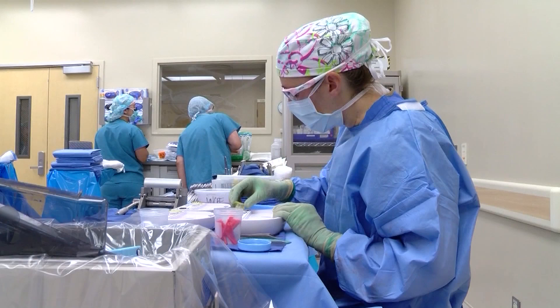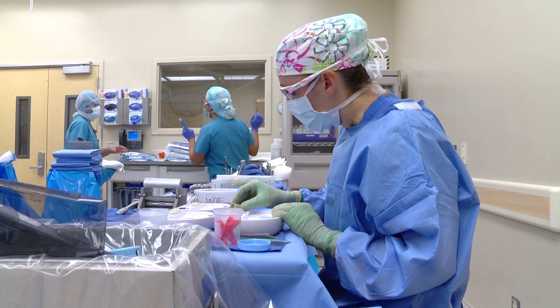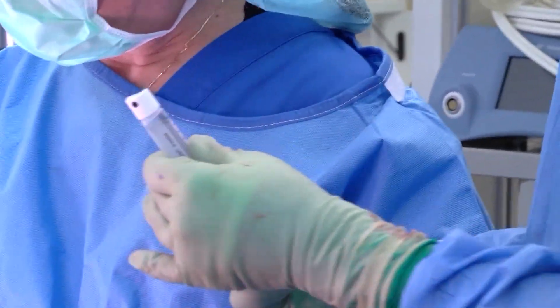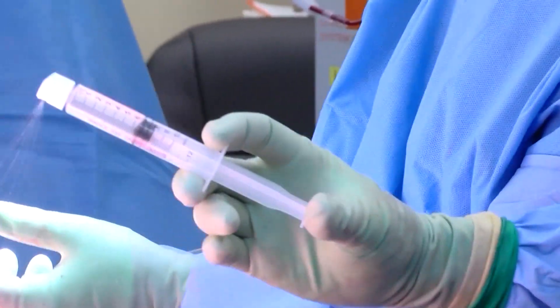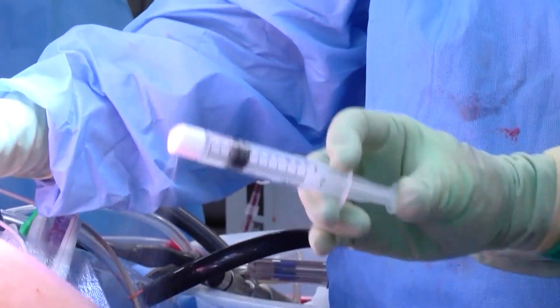That 3 by 2 centimeter area can expand up to 80 to 1. According to the product's manufacturer, the ReSurface device enables doctors to essentially spray a small sample of the patient's own skin onto a burn to regenerate natural, healthy skin. It's decreased donor site pain, but it's also allowed us to get our skin grafts — our meshed skin grafts — to heal, and patients to get out of the hospital much quicker.